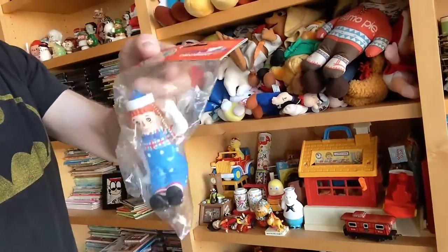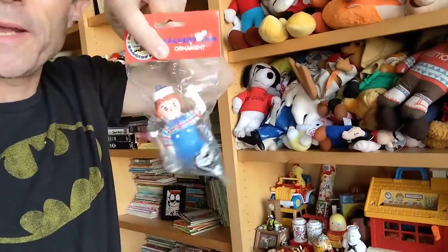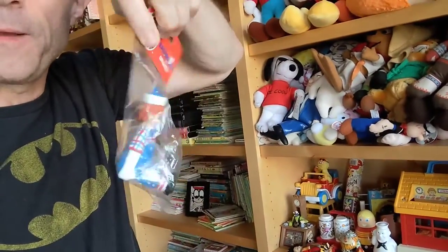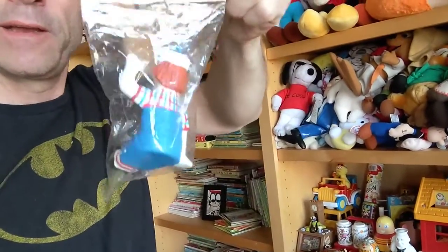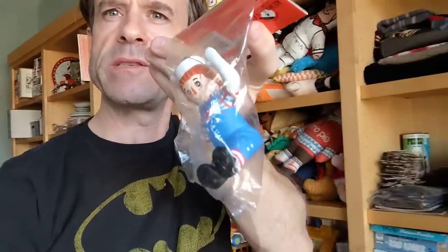A Raggedy Andy ornament — still in the package. The package says 'Raggedy Ann ornament' but it's clearly Raggedy Andy. It's that time of year where ornaments start selling again, although I sell them year-round.